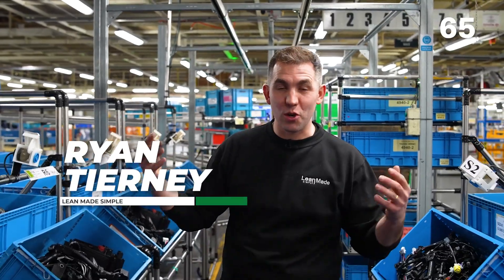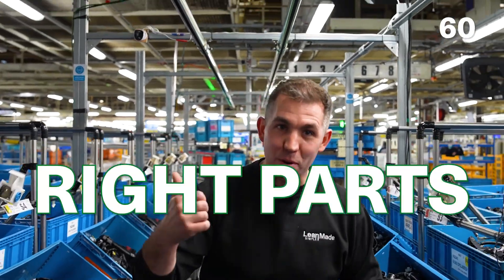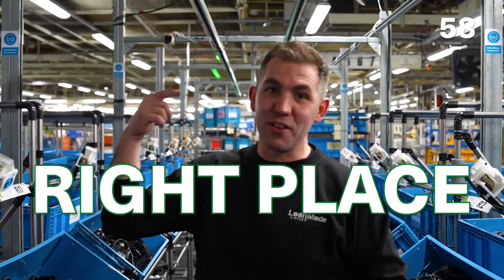One of the principles that Toyota uses to make a car every 88 seconds is a principle called just in time. It's where the right parts are delivered to the right place at the right time.